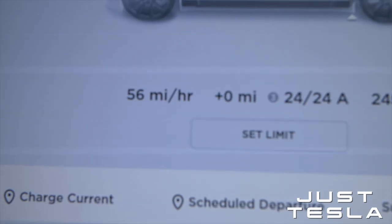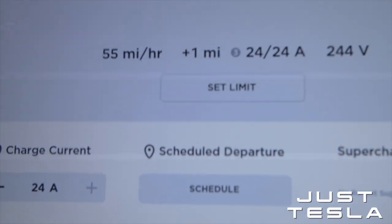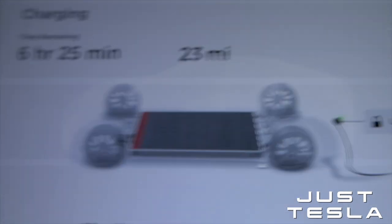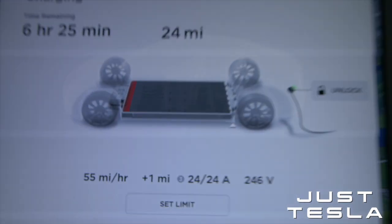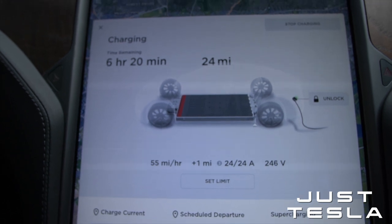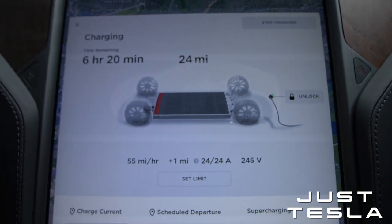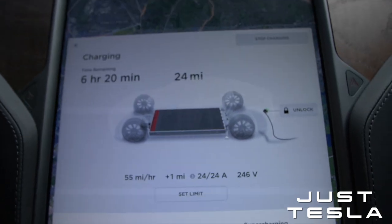56 miles per hour — that's crazy! From a flat battery. I've had it doing 59 or 60 with a full battery, but there you go, 55 now. This is a Model S, so remember just how much power that's pumping into the car. My Model 3 will do 50 miles per hour, but the Model 3 is a lot more efficient, so a mile is a lot less power in the Model 3.